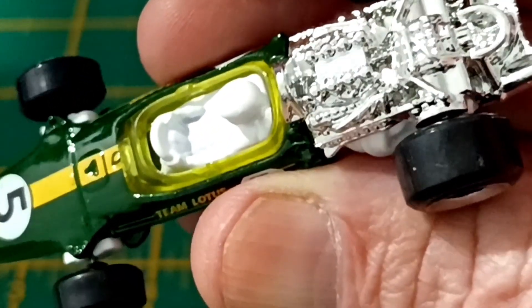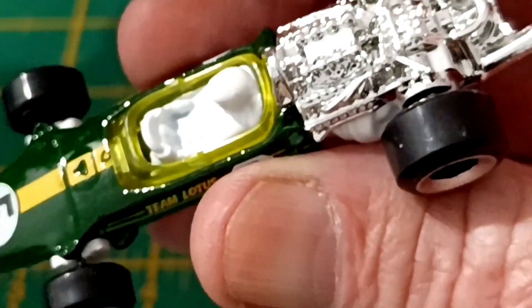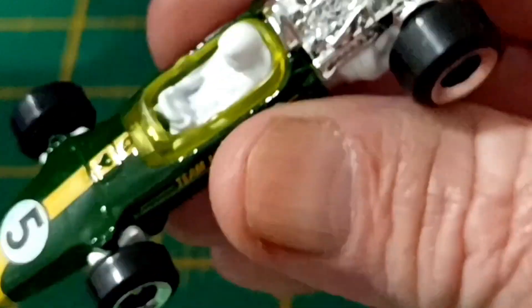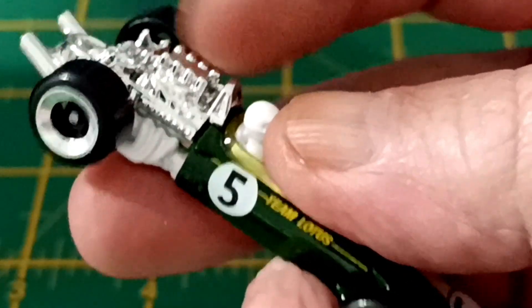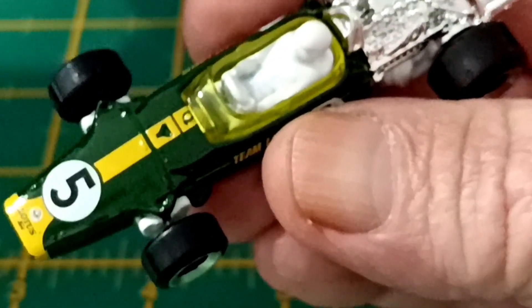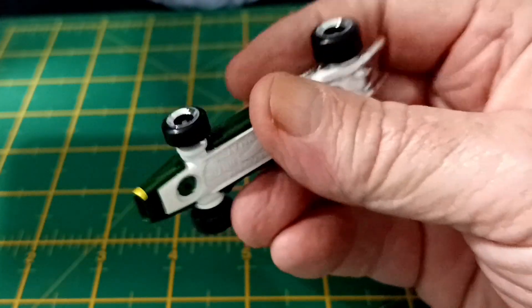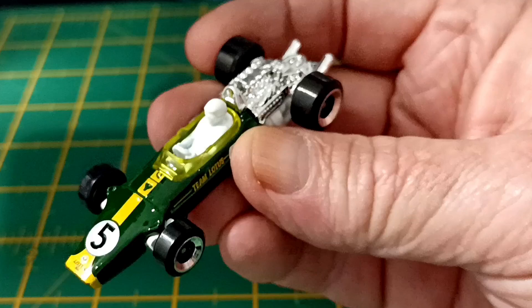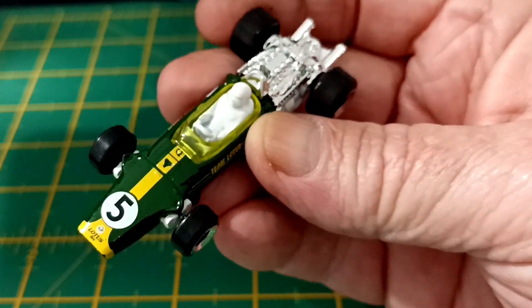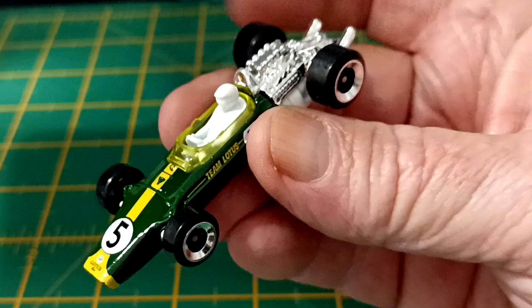Nice little V8 in there. The V8s were a Cosworth V8 — you've seen Cosworth on other vehicles. And this car dominated Formula One for nearly 10 years. Awesome find. Absolutely love it. There's a little bit of history for you. Awesome little car.